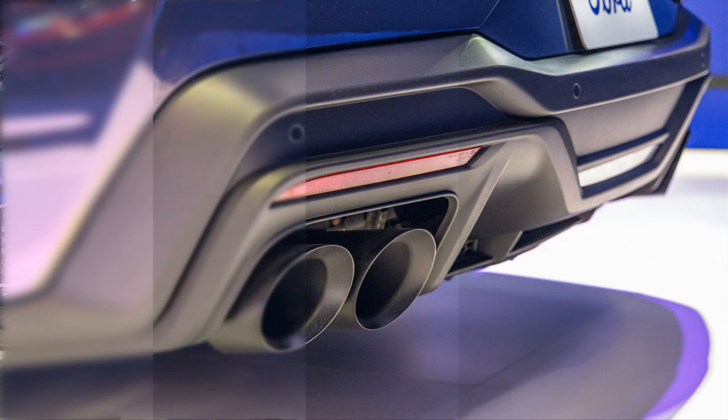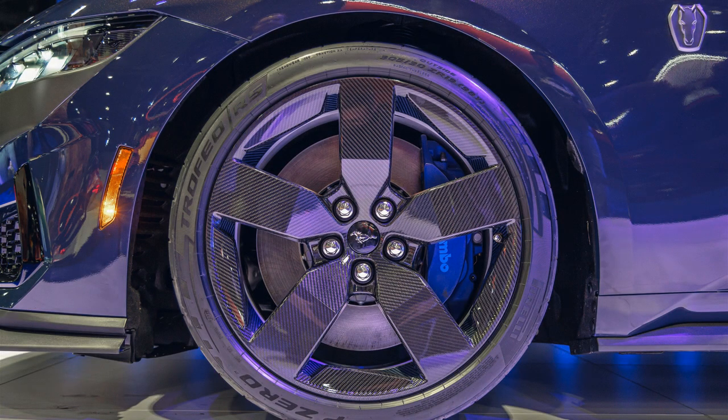The Mustang Dark Horse shown here is also finished in a special exterior paint color called Blue Ember, which is said to shift shades in different lighting.